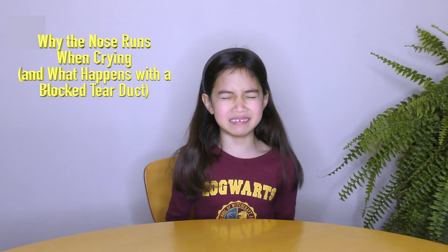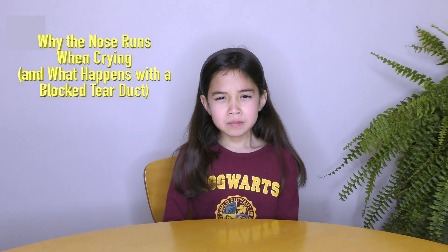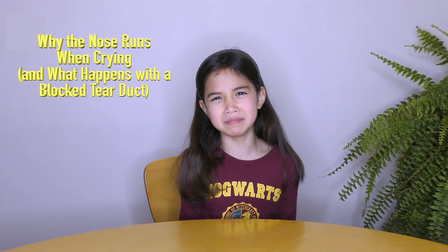When a person cries, it is common for the nose to start running. Essentially what happens is that the tears actually drain from the eye into and then out the nose.